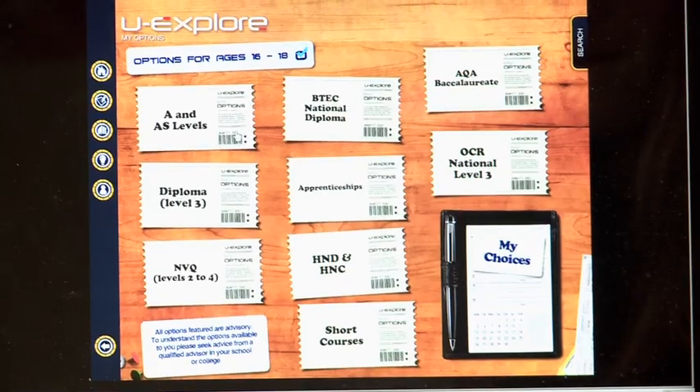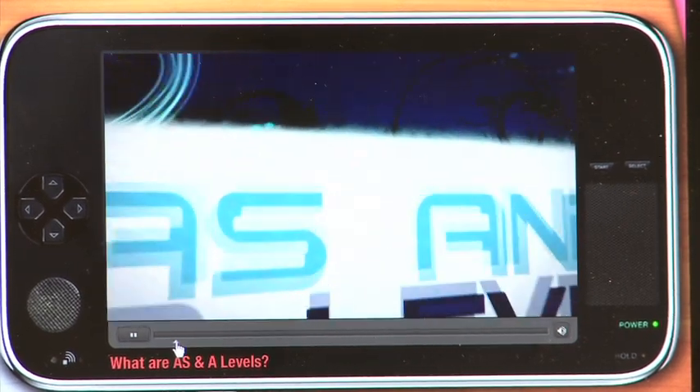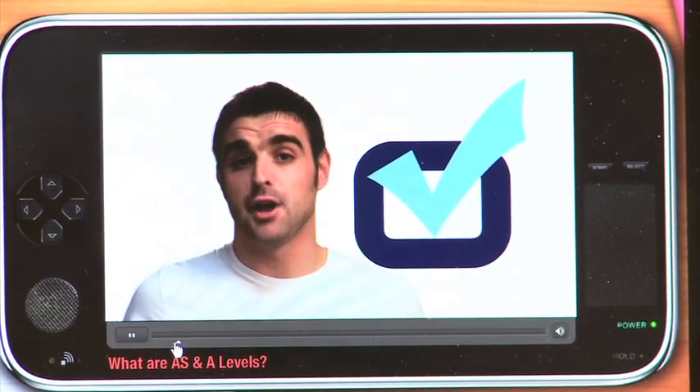In the My Options section I found the AS and A-level part quite interesting, because I was able to watch a video about the qualification and it helped me choose which qualifications I thought would be best for me.